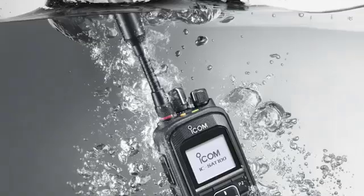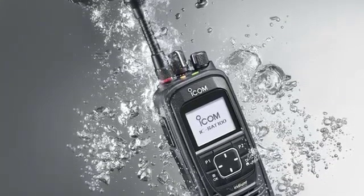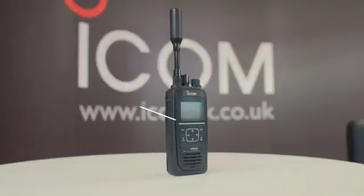The ICSat100 provides IP67 waterproofing and dust-type protection, making it ideal for use in harsh outdoor environments. The radio also meets military-grade specifications.